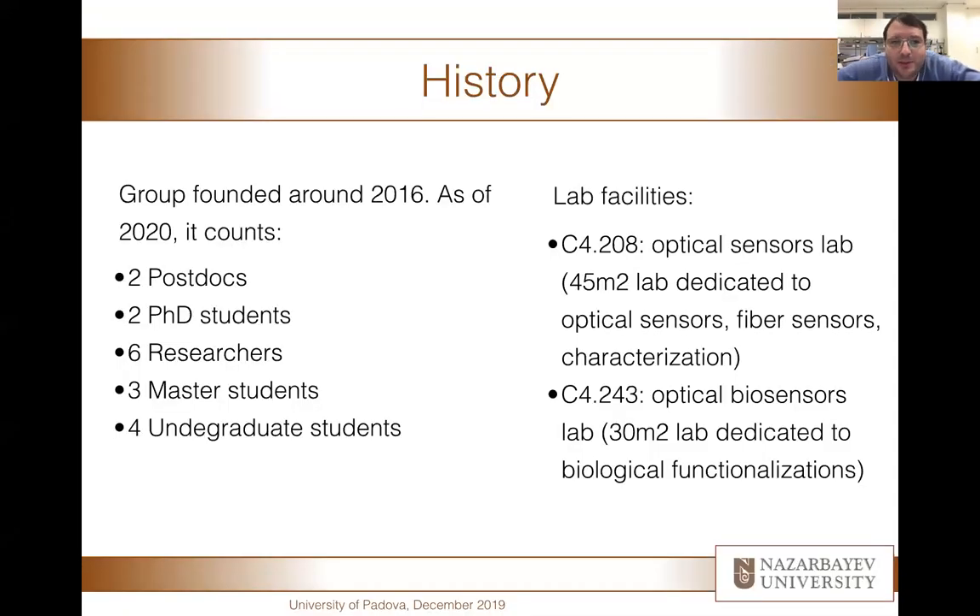I'll give you a little bit of history about our lab. Our group has been founded around 2016 with a very small number of students. As of today, we've become a very large group counting two postdocs, two PhD students, six researchers, three master's students, and four undergraduate students all working in our group. Our lab facilities are located in block C4 on the second floor in the electronics and photonics cluster, which includes several labs dedicated to photonics and electronics, shared with members of the school of engineering, the physics department, and researchers from a biological background.